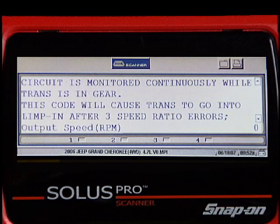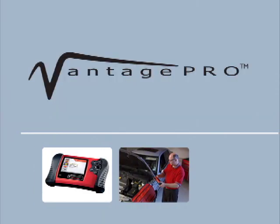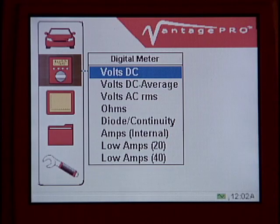Additional screens in Troubleshooter explain several steps that will help drill down to the root cause of the problem. We want to test the resistance of the sensor itself, so now we'll turn to Vantage Pro. On our Vantage Pro, we highlight multimeter, then digital meter, and navigate to ohms.